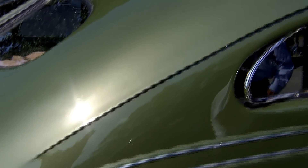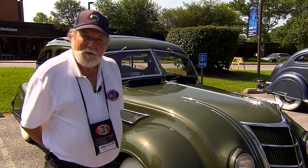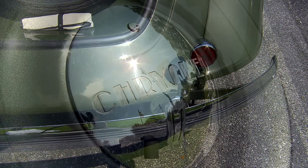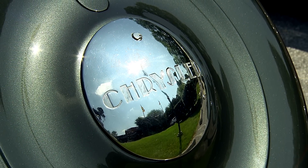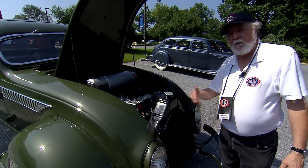This is polo green polychromatic — it was one of the first metallic colors. They actually used fish scales to create the metallic look. To reproduce the paint as original, mixing fish scale in wasn't going to happen, so we had to work with metallic materials that go in today's paints and reduce the amount, because if it's too bright it doesn't look authentic to the period.